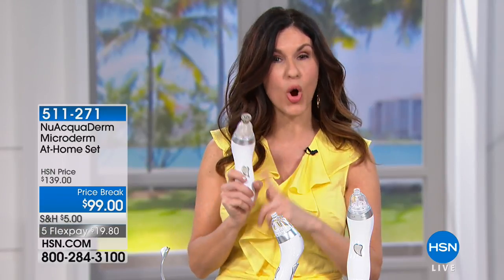Microdermabrasion is two things: it's abrasion, which you get with the four stainless steel tips, and it's the suction. All that dead skin on the top of your skin goes into this filter-free chamber. This is the only patented at-home professional microdermabrasion unit. It's simply the best for your skin as far as exfoliation. Maybe you're getting all these beautiful moisturizers and lotions — well, you want them to be effective, and they can be if you sweep away the dead skin. It's the number one important thing for having beautiful skin.